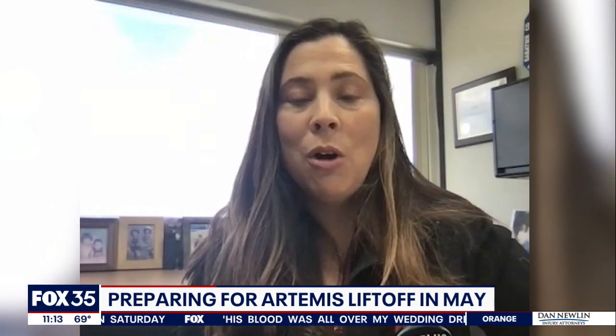We're getting ready to do what we call a wet dress rehearsal, where we're going to be really fueling the rocket, verifying that everything works, and then attempting a scrub and then draining the rocket of all those propellants and really testing all the systems — our hardware, our people.